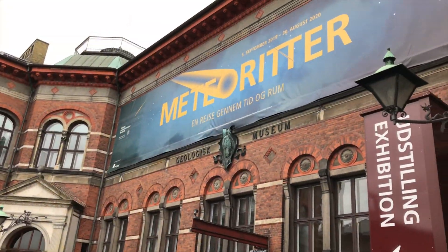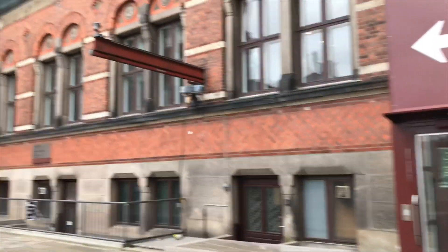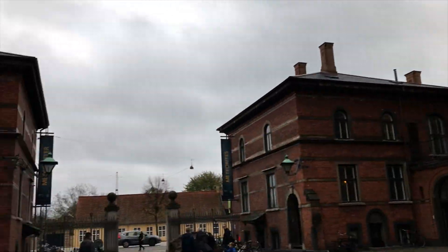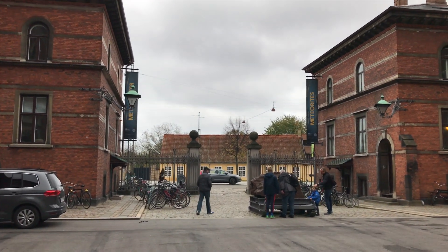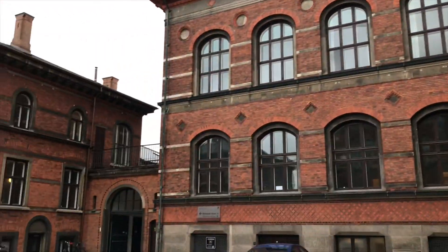I would really recommend for you guys to visit this place — the Geology Museum. It can be really exciting. It's located in the Østerbro part of Copenhagen, and it's near the botanic garden.